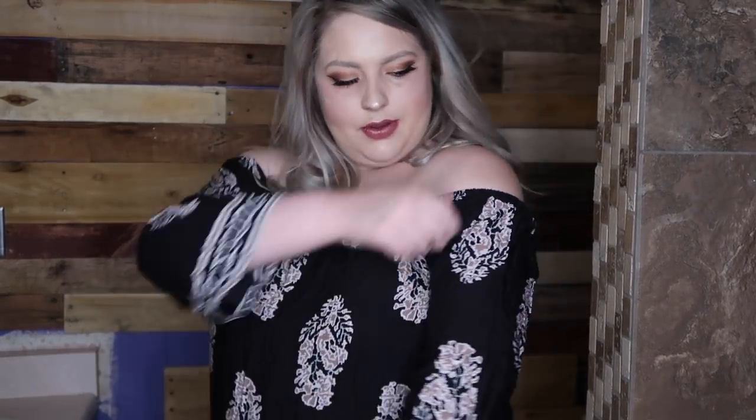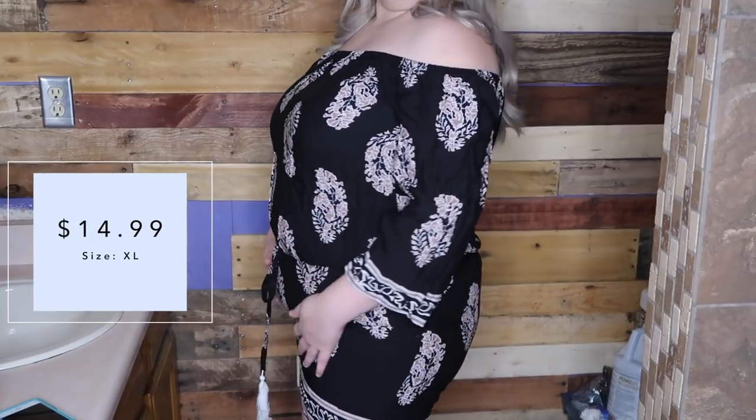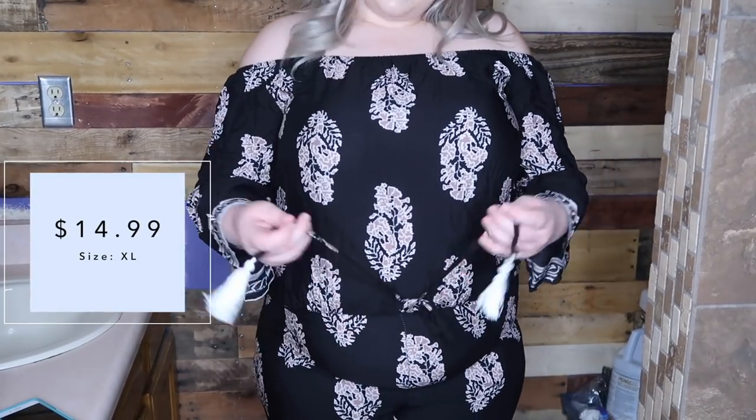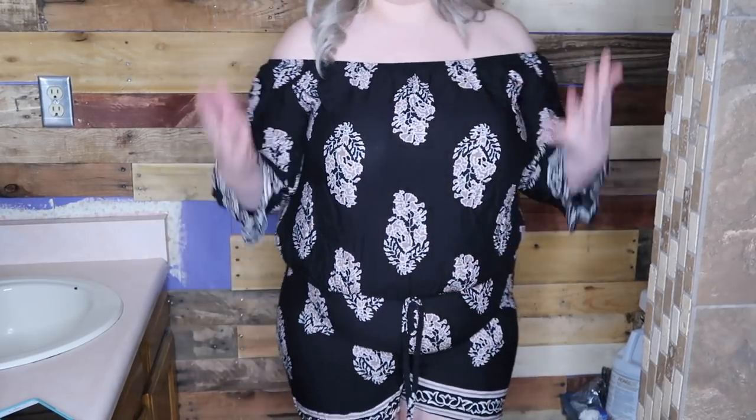This next item is another romper. It is another off the shoulder, though I don't think you have to wear it that way. I think this pattern is super cute. Once again, the stomach area is very, very tight, but there is this tie here that you can kind of adjust, and I do like the end of these — I think this adds a really cute touch. I would just size up. I actually really like this romper with my new hair; before I got my hair done I tried it on and I didn't think it was this cute. That is it for rompers and jumpers — now we're moving on to dresses.